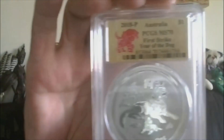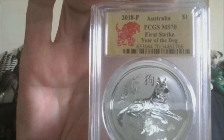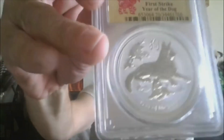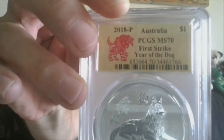That's 16. Lot 17 — Aussie, Aussie, Aussie! Oi oi oi. 2018 Australia, PCGS MS70, First Strike, Year of the Dog. Here's the coin — MS70, First Strike, 2018 Perth Mint. Alright, that's lot 17.